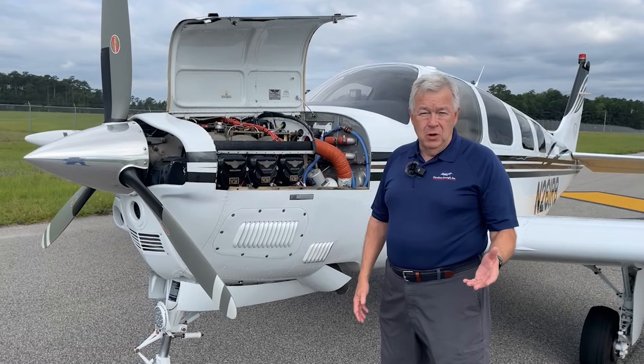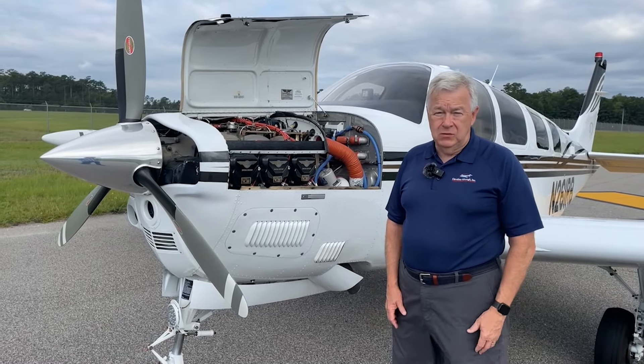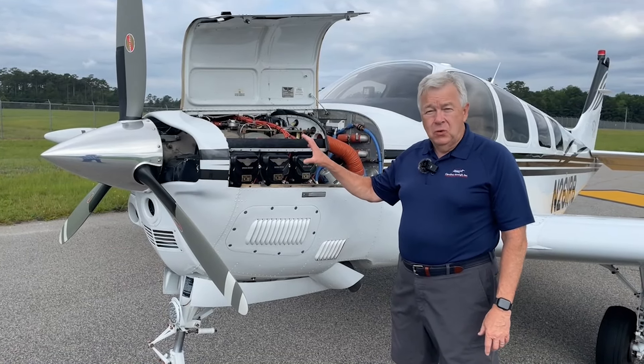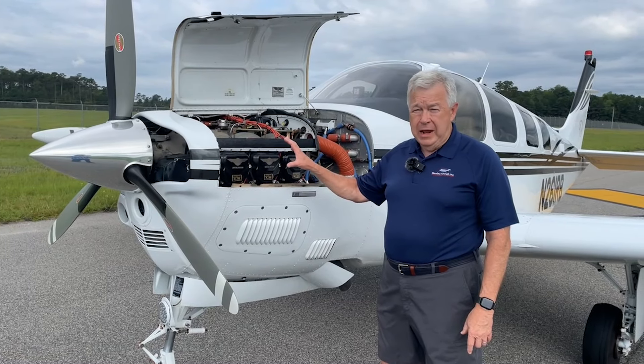November 261 Romeo Bravo has 2180 hours total time since factory new. This engine only has 1485 hours since factory new and 355 hours since a complete top overhaul with brand new cylinders.